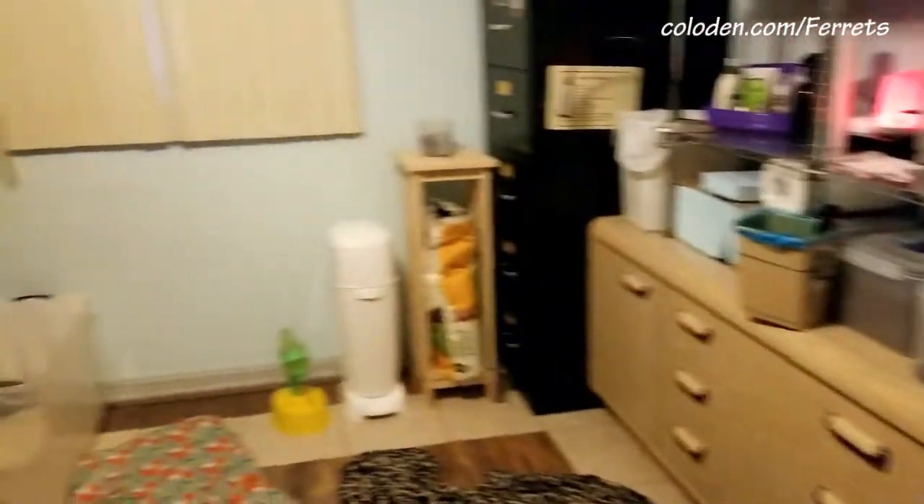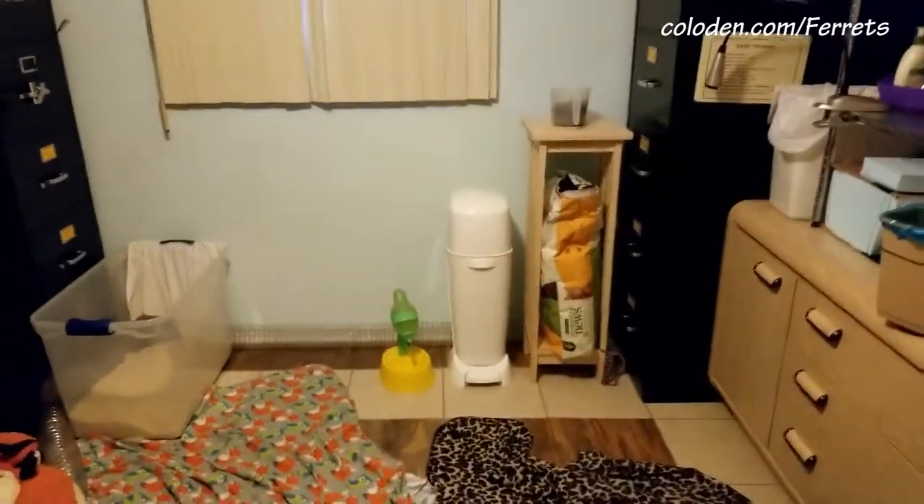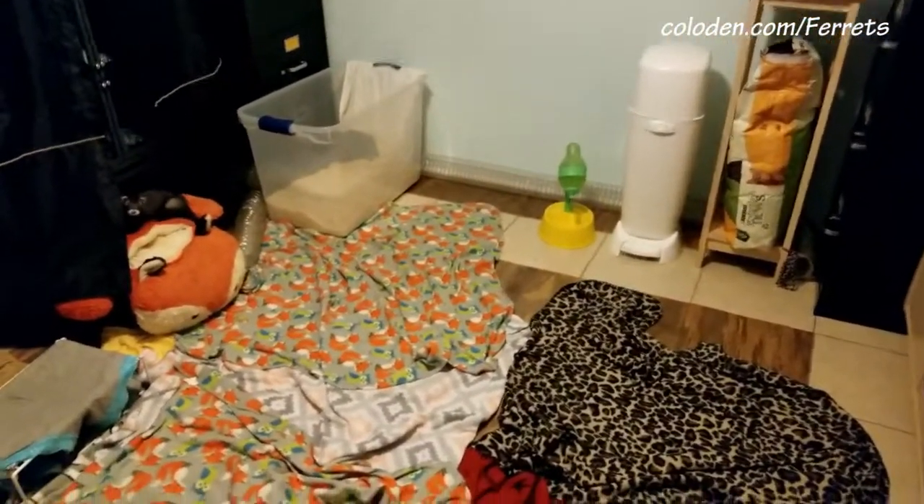Now we only have really two walls that are completely taken up with furniture, and we've got the other two walls that are a little bit more open. So that gives just more space in the room to play, which is great.